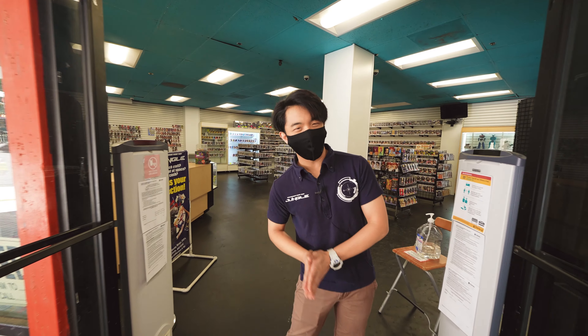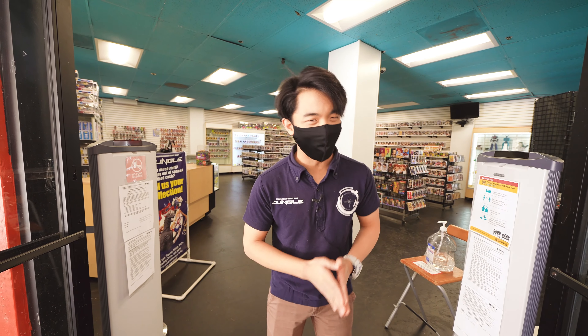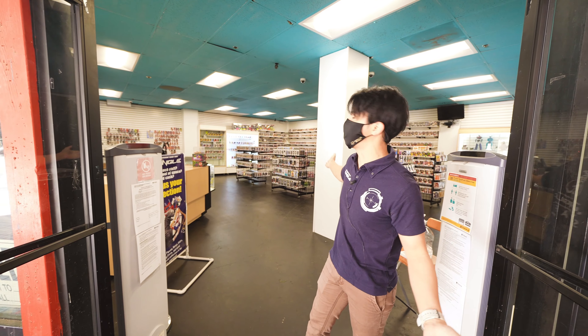Greetings, everyone! I am Gabriel. I'm here at AnimeJungle, and here I'm introducing our new gift store.